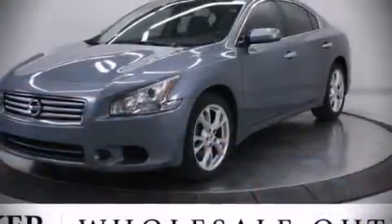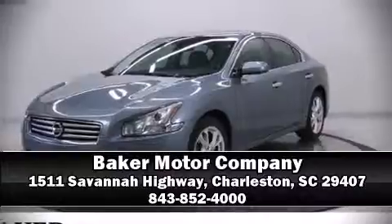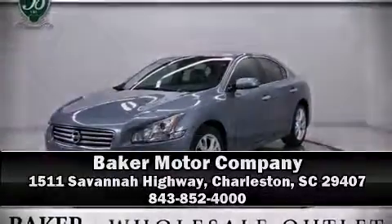Our sales reps are knowledgeable and professional. We are here to help you. Hello.